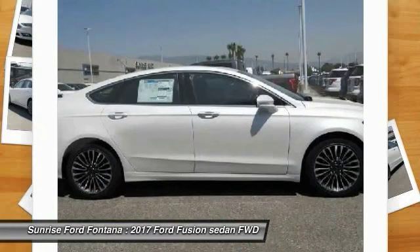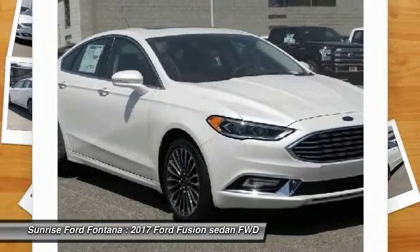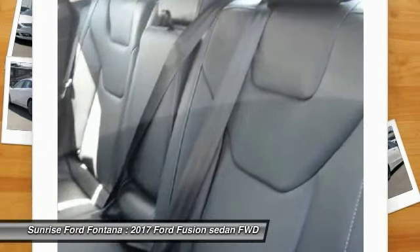Auto dimming rear view mirror, PPO, child safety locks, fog lamps, security system, dual front airbags.